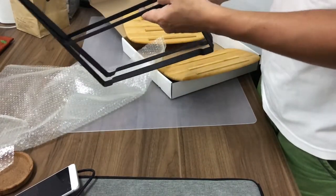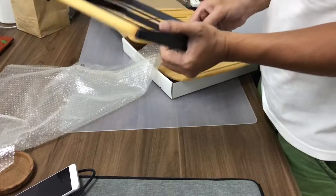Hello everyone, today I'm going to introduce you to a brand of 2-tier lunch box from IKEA.